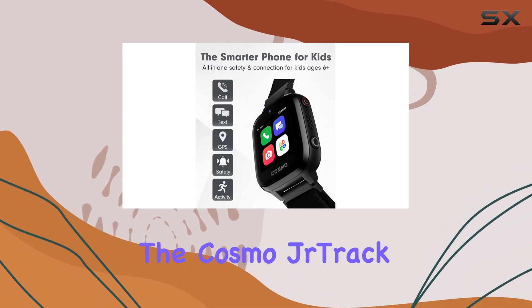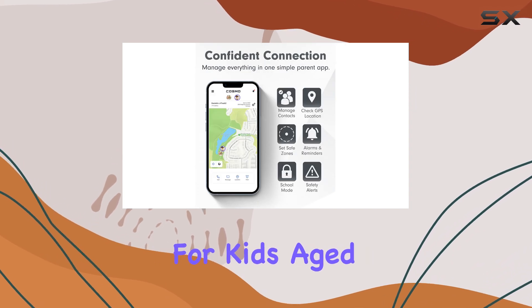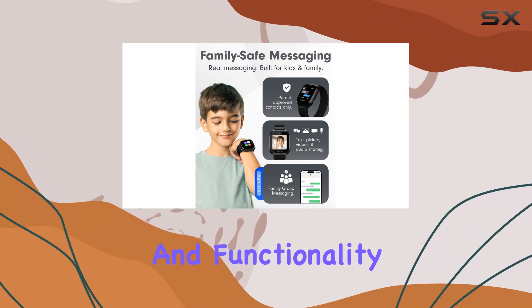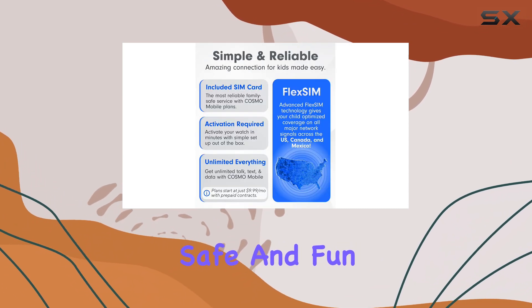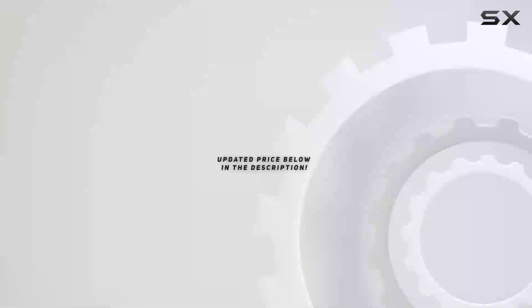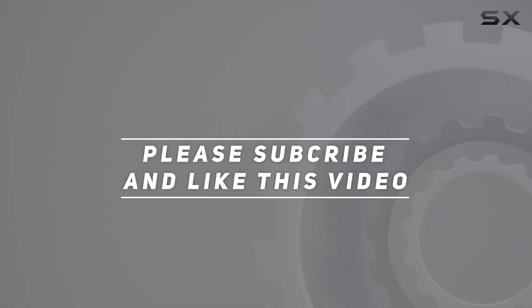Overall, the Cosmo Junior Track 3 kids smartwatch is an excellent choice for kids aged 8 to 13. It offers just the right balance of features and functionality, providing a safe and fun way for your child to stay connected and feel like a total grown-up. Check out the video description for an updated price, and thank you for watching.